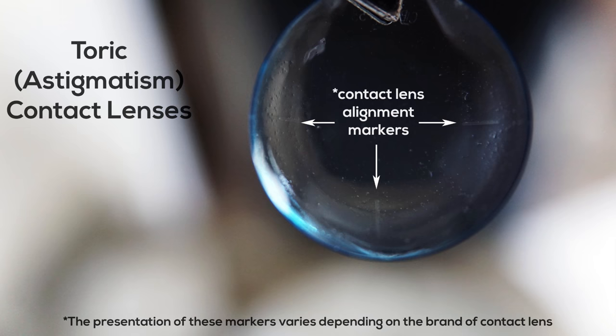When it comes to correcting astigmatism with soft contact lenses, your eye doctor can use your glasses prescription as an initial starting point. Once the contact lenses are in, it may take a little bit of time for these lenses to settle into place. It's good to know that these lenses are specially designed to rotate into place on their own.